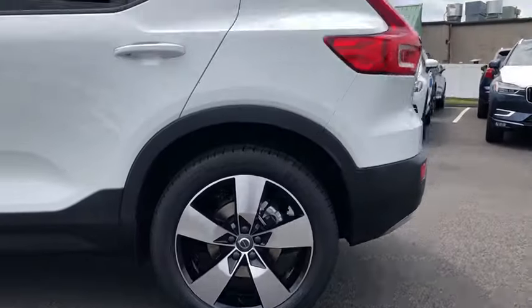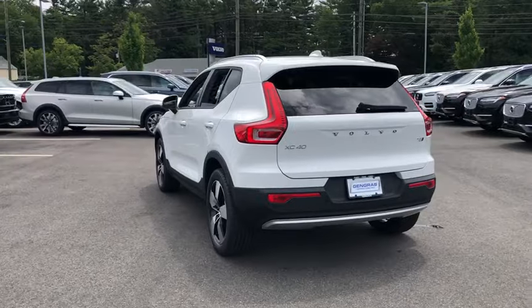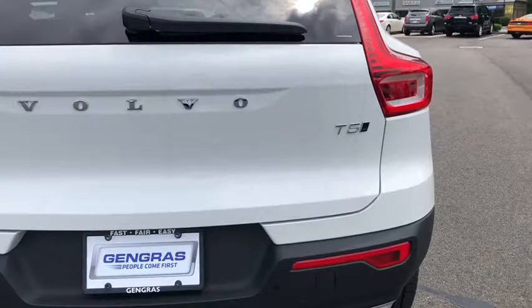Visit Jengra's Volvo today, where we are so confident that you will love your car from Jengra's, that we offer you the Jengra's Love It or Return It 3-Day Return Guarantee.